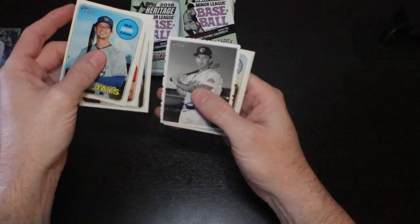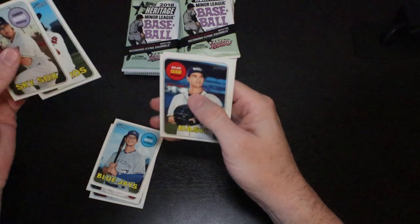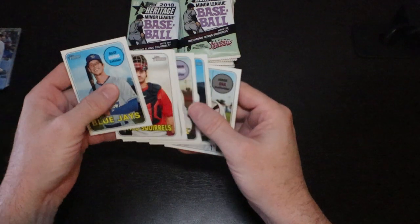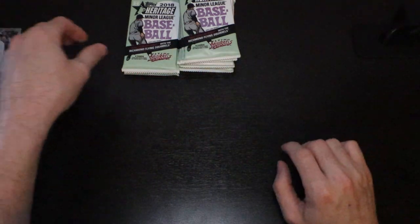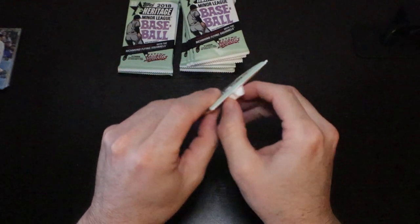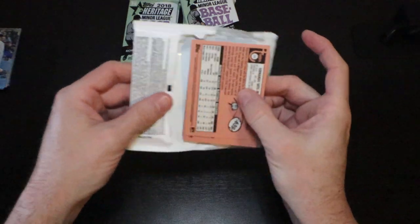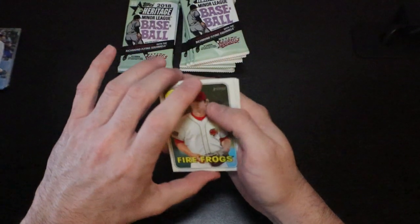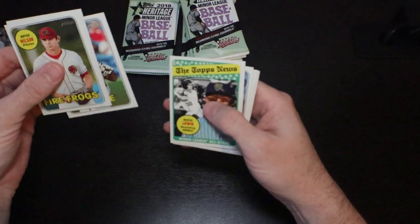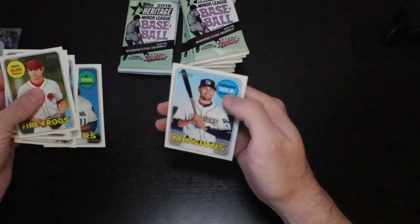Trevor Stefan, there's another insert — Colton Welker, Corbin Burns, Dylan Cease. The names of some of these minor league teams are pretty funny. There's another good prospect — the Fire Frogs. Bryson Wilson, Griffin Canning, Brian Haynes, there's a Royce Lewis Topps News, Hunter Green, DJ Peters, and there is the Fernando Tatis Jr.